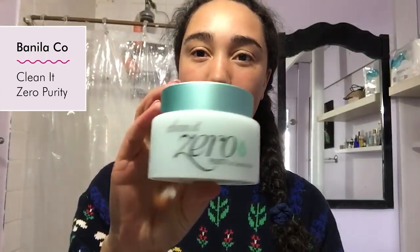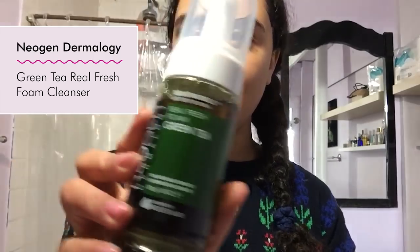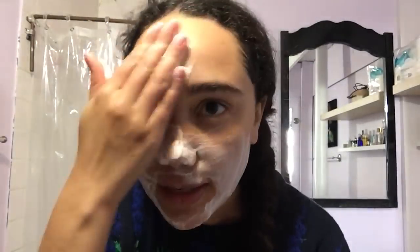It's day one of my skincare journey. I'm a little hungover this morning, so I'm looking forward to my new products helping me out. I'm going to start with the Clean It Zero. Next up is the Real Fresh Foam Green Tea Cleanser. Now I'm going to use the Snail Cream. I love this one — it smells really good.